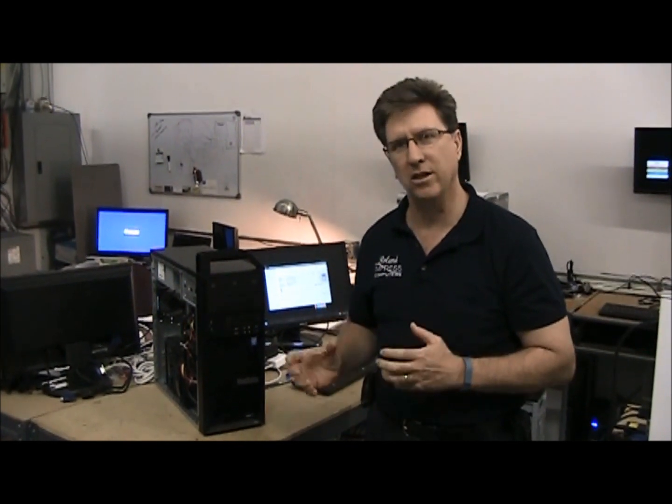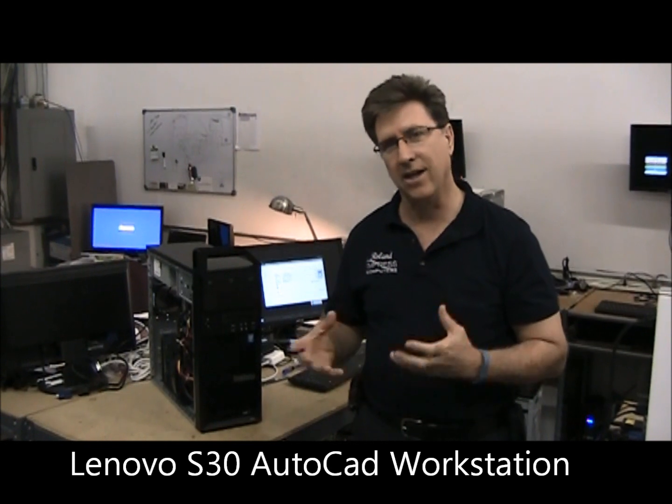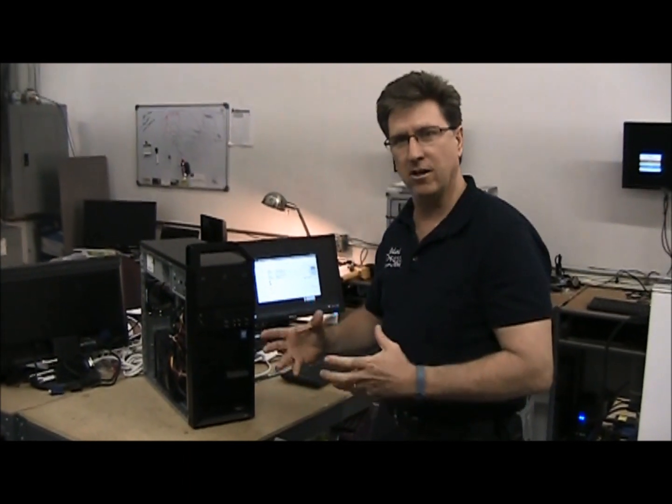Hi, I'm Roland from Impress Computers. Today we're going to be discussing the new Lenovo S30 AutoCAD computer. Yesterday we had a high-end gaming machine, while this is the equivalent but for the AutoCAD industry.